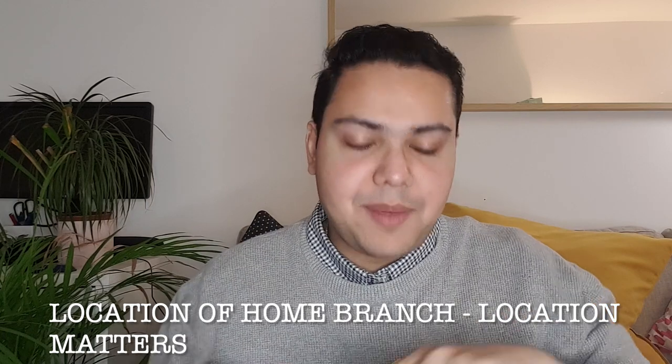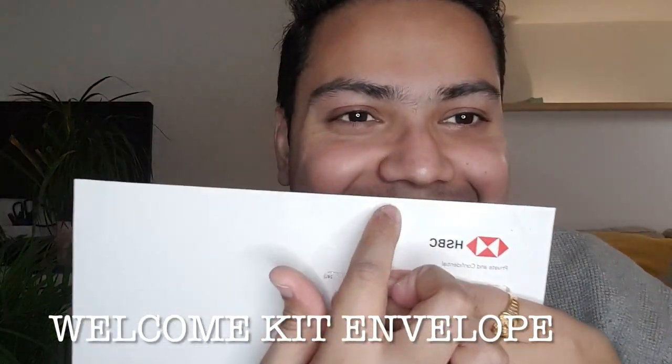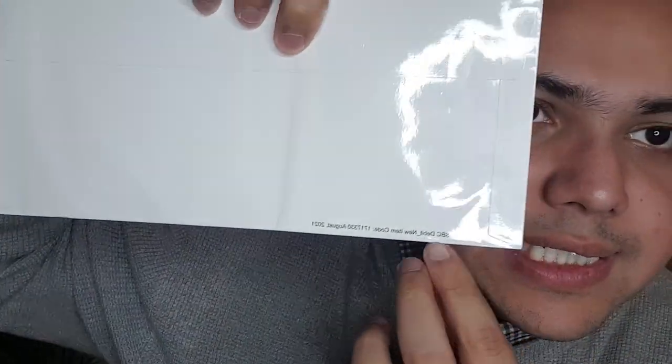My Premier account is from the Pedder Road South Bombay branch and I'm just opening it now. This is how the envelope looks — it has your address on top, HSBC branding, and it's a plain simple white envelope. On the bottom it will say 'Get HSBC debit new item.' I'm going to cut open the kit and show you what's inside.